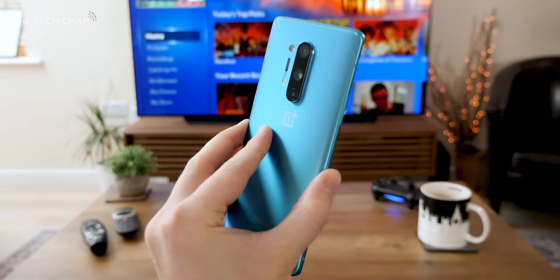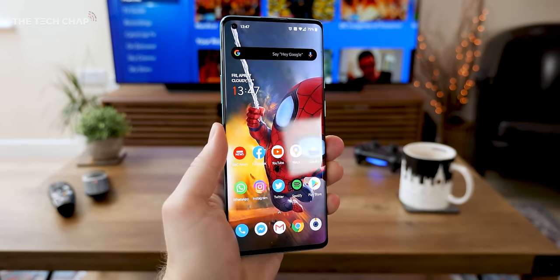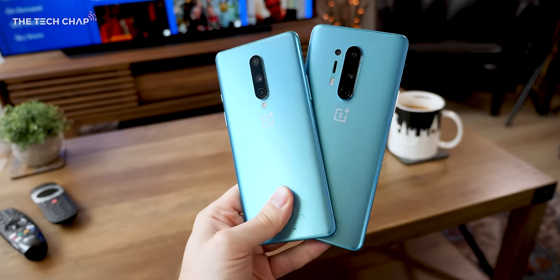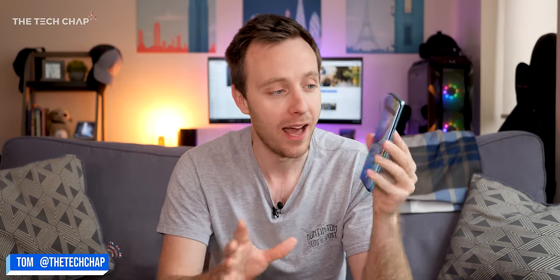Hey guys, I'm Tom the Tech Chap and this gorgeous looking greeny blue slab of glass is the new OnePlus 8 Pro. I've also got its little brother here with me, the standard OnePlus 8, which I'll come back to a little later in the video.